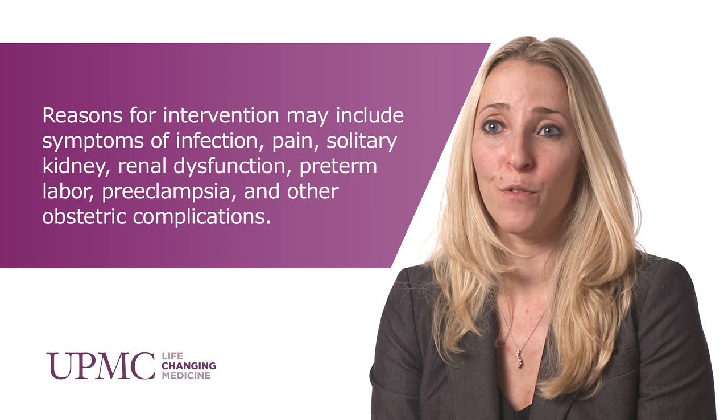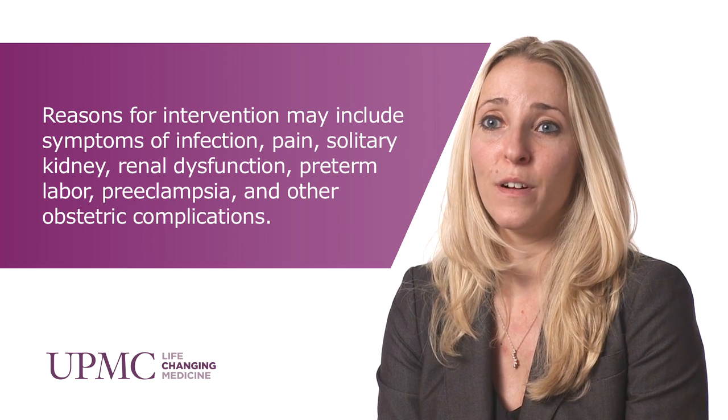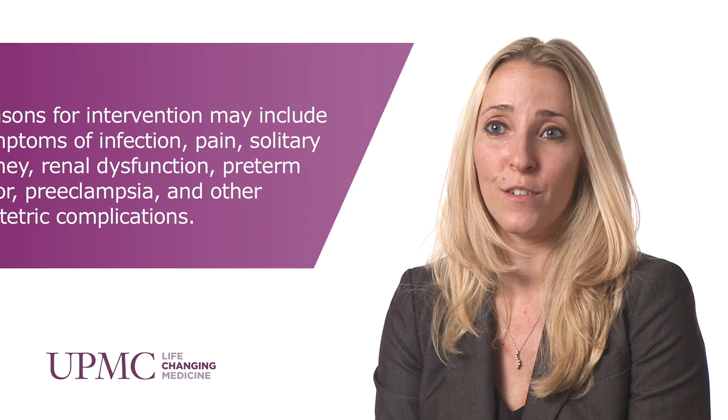Once a kidney stone is diagnosed during pregnancy, you have to figure out how to manage it, and there are basically two pathways you can choose. Conservative management is always the preferred method, but various reasons may lead you to intervention. With regards to intervention, there are two pathways: temporary drainage with a stent or nephrostomy tube, or definitive management with ureteroscopy.